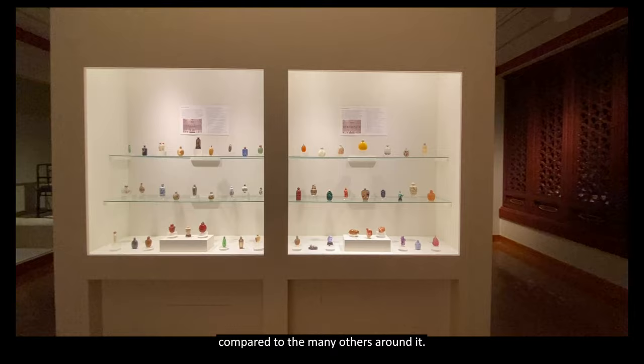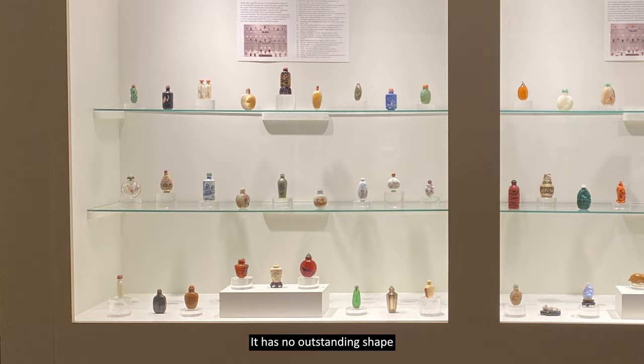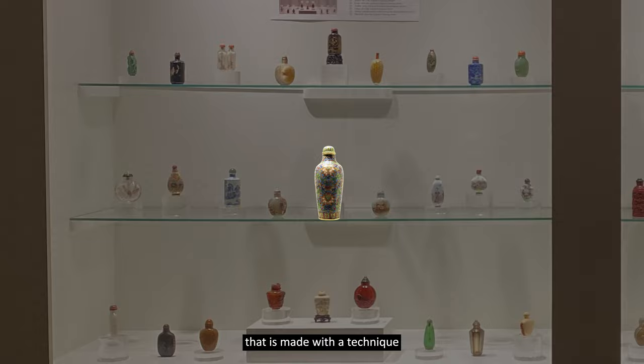It's not taller. Most of these are pocket-sized, only two to three inches tall. It has no outstanding shape or color, yet in Dayton's collection this is the only snuff bottle that is made with a technique you may know as Cloisonné.